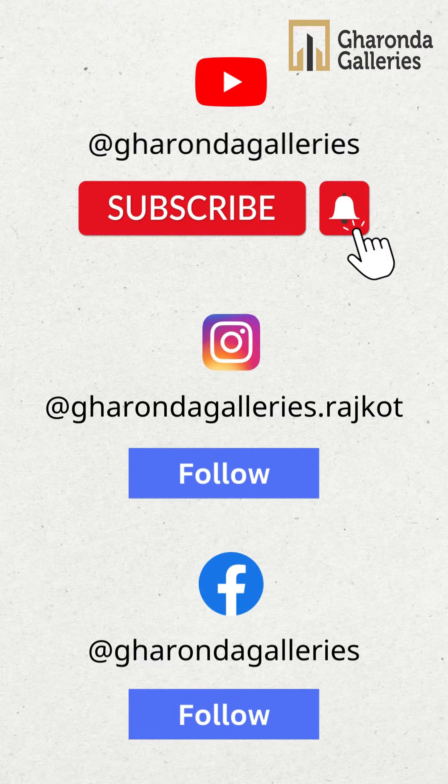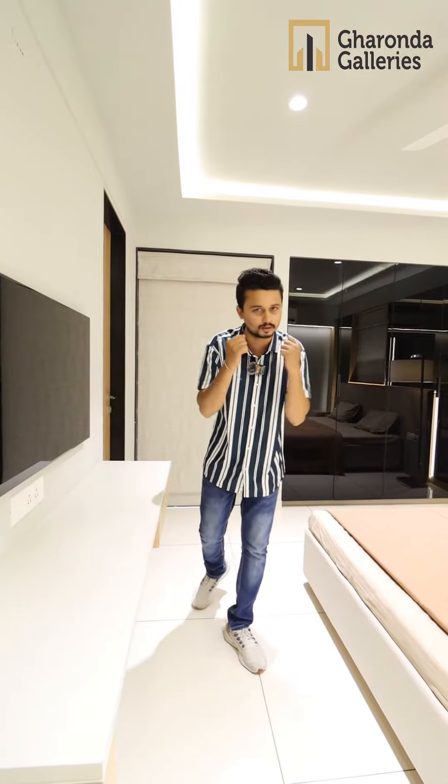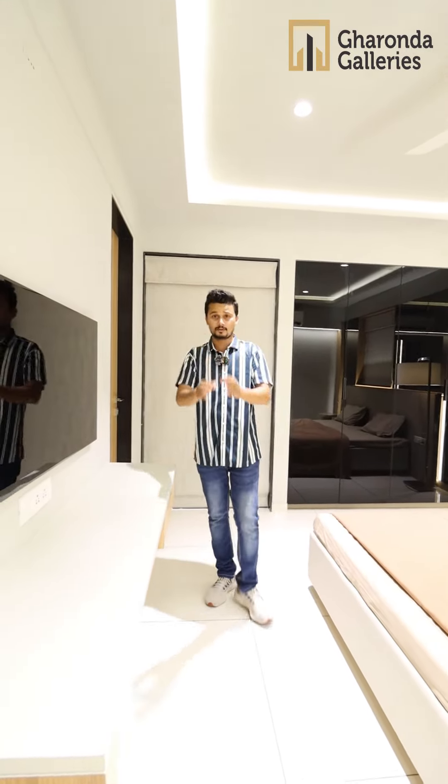Follow us on our Facebook page, like and subscribe on YouTube. To learn more about this house, I will tell you — the new project has 300 plus units.